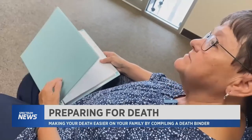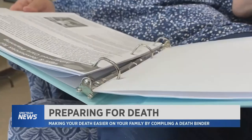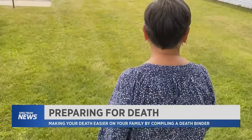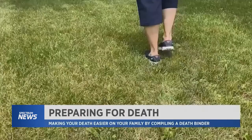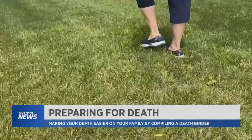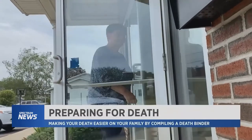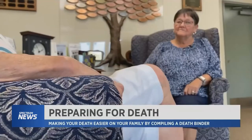Barb is another volunteer with HospiCare putting together her own binder. 'Basically there's only two guarantees in life — taxes and death. It's something you start thinking about. I have tried to have the hard conversation with my daughter and her reaction usually is, could we just not talk about that right now? So if I put it all in a notebook such as this, we won't need to sit down and talk about it, but she'll have the information that she needs. It's not really for me — it's more for the people I leave behind.' Preparing now to make their family's saddest day just a little bit easier.